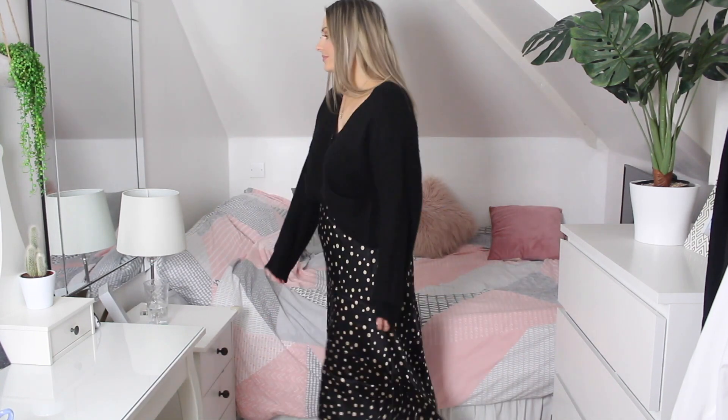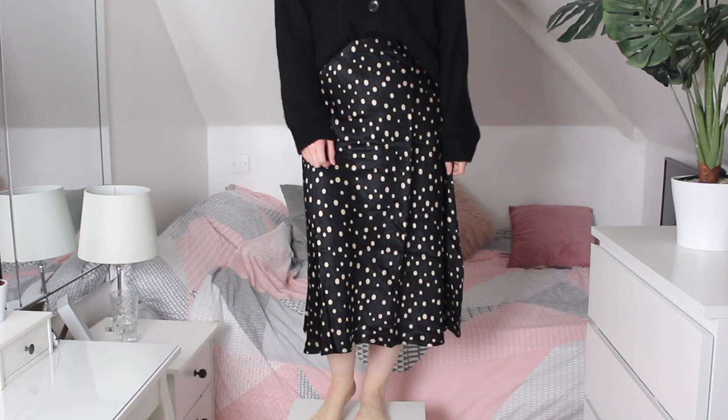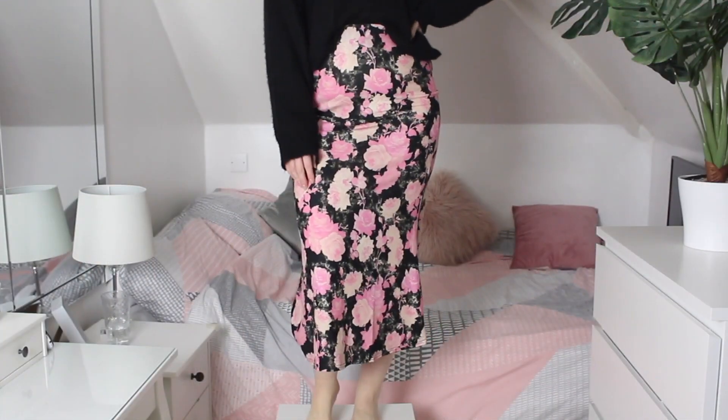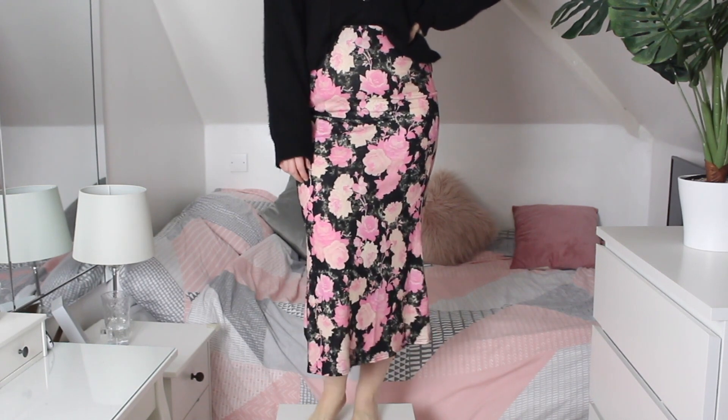Skirt three is maybe not for everyone but I love the colors — it's a very 90s grunge design. Teamed with a black biker jacket and biker boots it would be so grungy, which I'm loving. I was also thinking how lovely this grunge skirt would look paired with the wildflower jumper — they go so nicely together. Let me know which is your favorite: skirt one, two, or three!